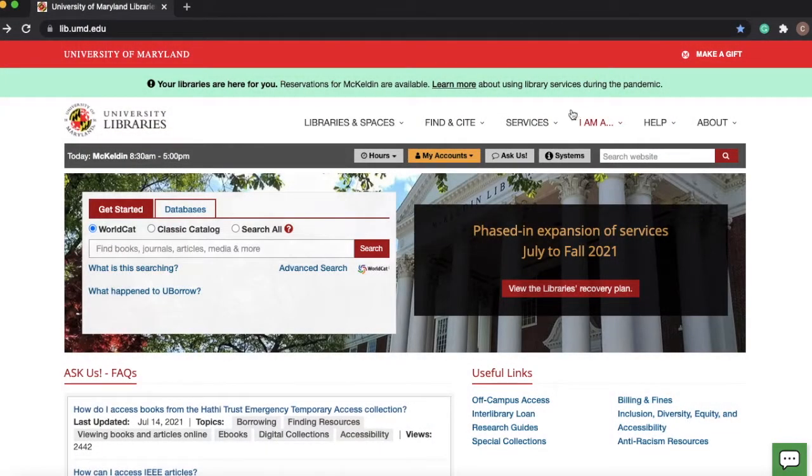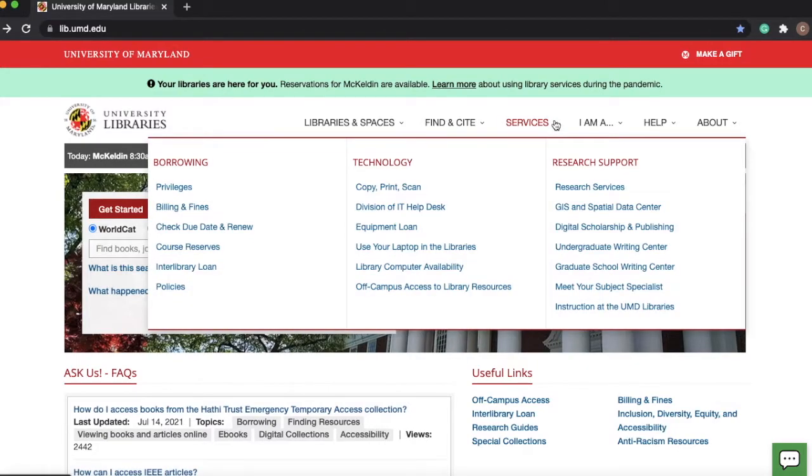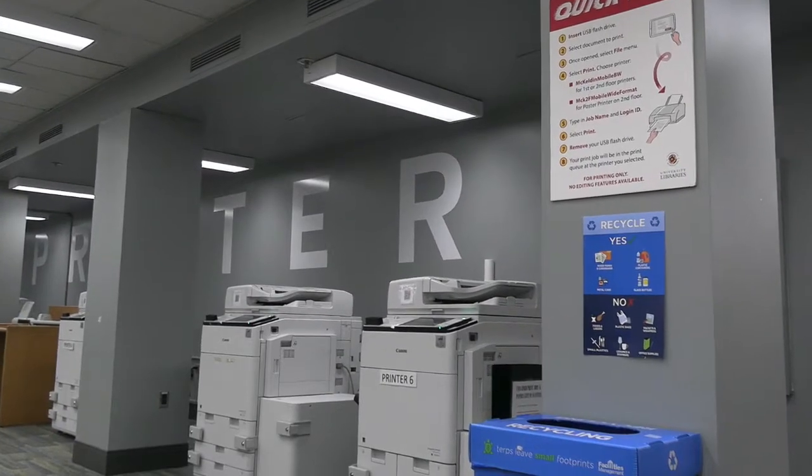You can print, scan, and copy materials on the first floor of McKeldin Library using a university computer or a personal computer. To do so, you can reserve a time to print through the library website. The printing price is 10 cents per page in black and white ink, and 50 cents per page in color ink. You can pay through Terrapin Express using your university ID card.